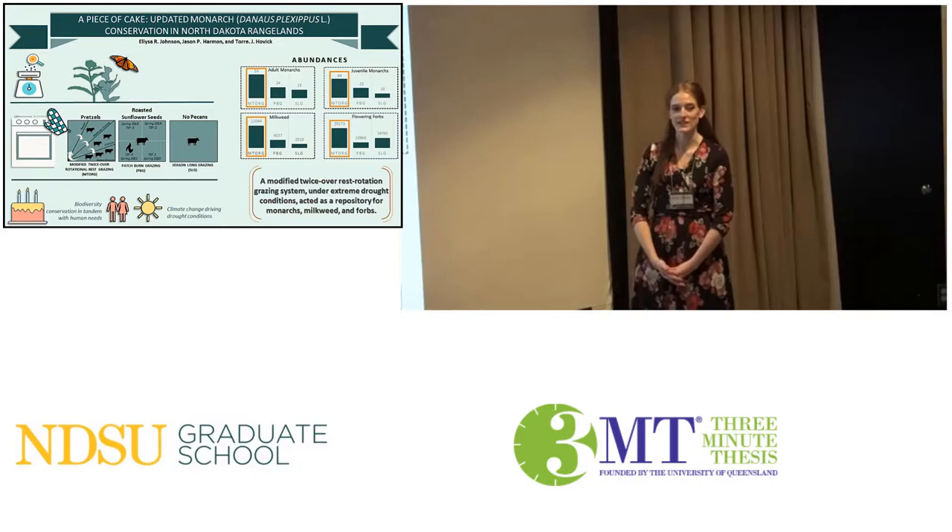Hello everyone, my name is Ulyssa Johnson. I am in the Natural Resource Science Department and I am fortunate enough to study monarch butterflies here in North Dakota rangelands.